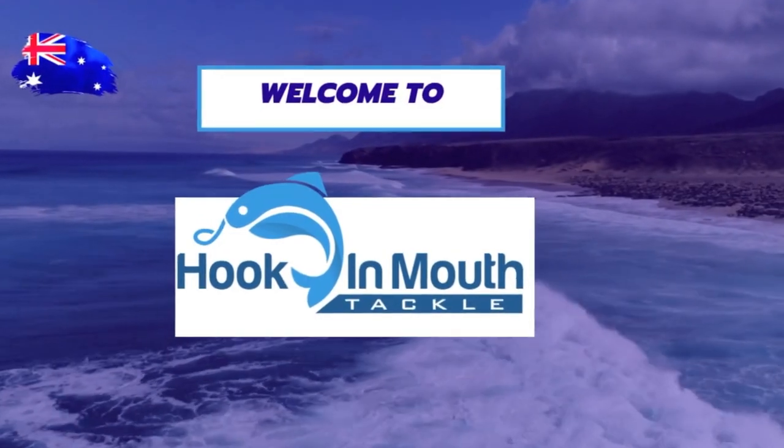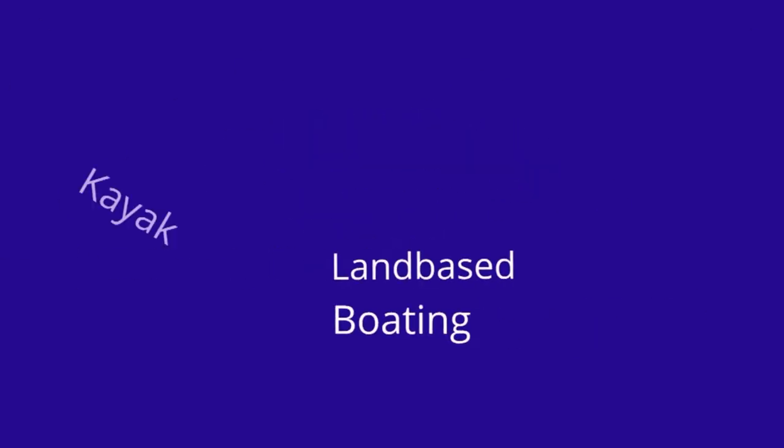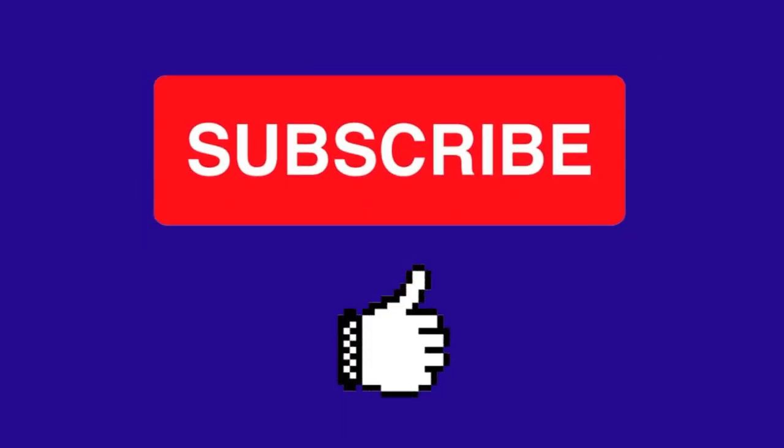In this video I'm going to give you some tips and tricks of how you can best kayak fish Point Wilson and Avalon Beach. G'day, I'm Rob and welcome to the Hook and Mouth YouTube channel.